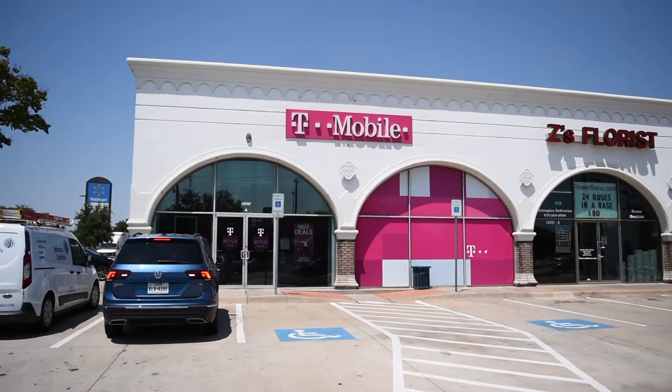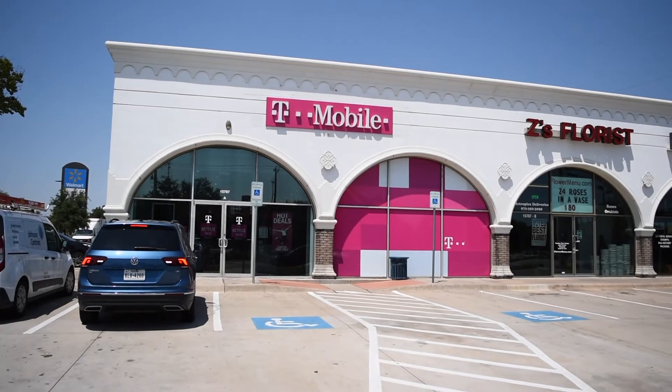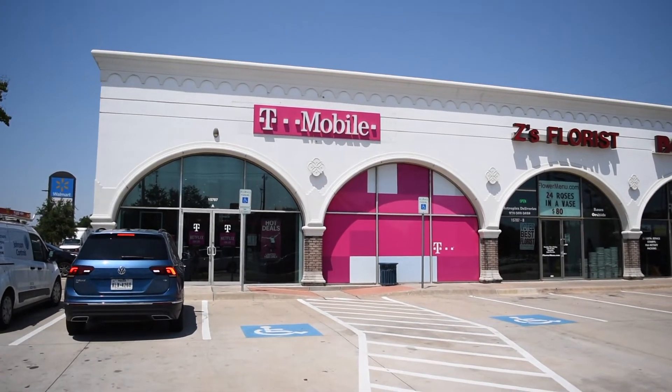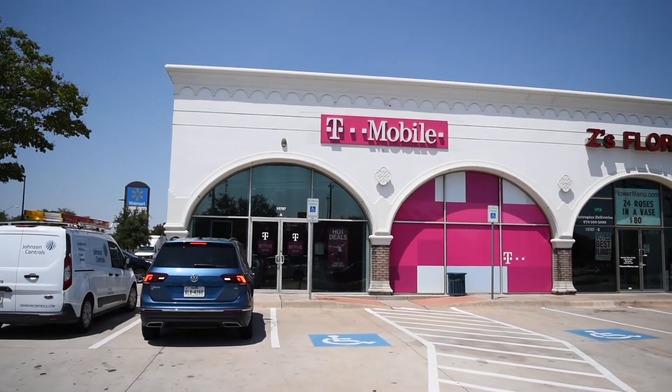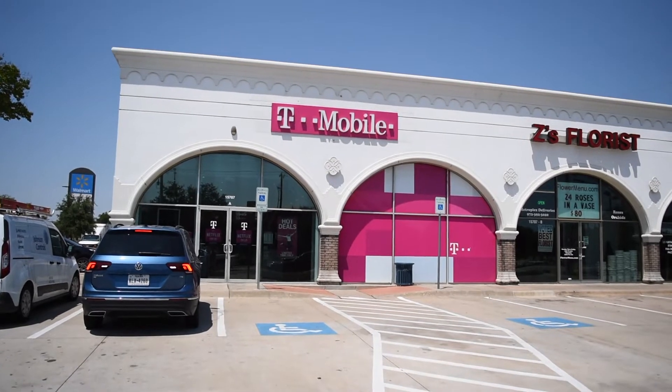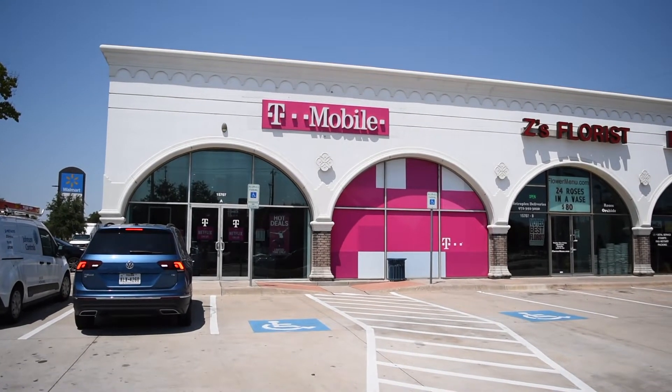This is T-Mobile, another cell phone option. Getting a family plan with several people together can be pretty affordable. This location is at Coit and Arapahoe, just a little bit down the road from Campbell. So T-Mobile is another option that students can get together.